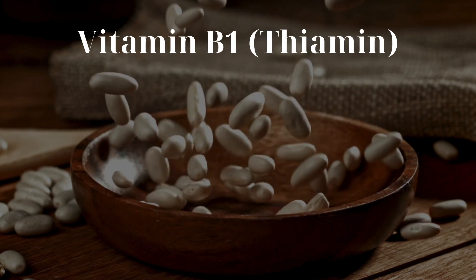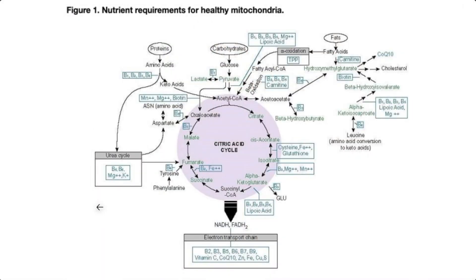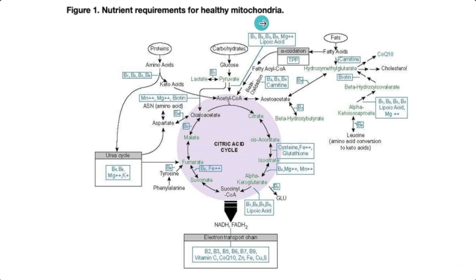Let's start with thiamine. Thiamine is known as vitamin B1 because it was the first water-soluble vitamin to be discovered. The link between diabetes and thiamine was known back in the 1940s, because thiamine is required to turn glucose from carbohydrates in our diet into cellular energy — ATP. At multiple steps in the energy production process within the mitochondria, you'll notice vitamin B1, and without thiamine you're going to have impaired cellular energy production and impaired mitochondrial function.